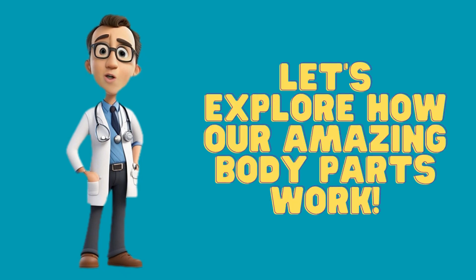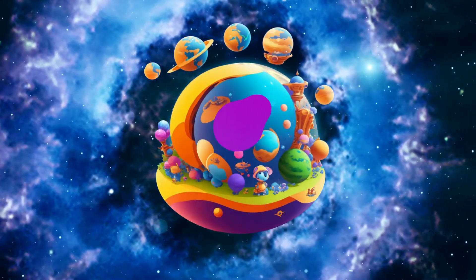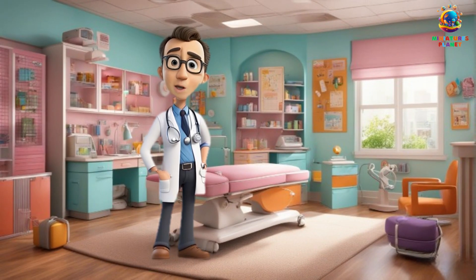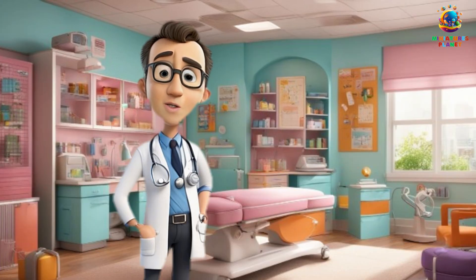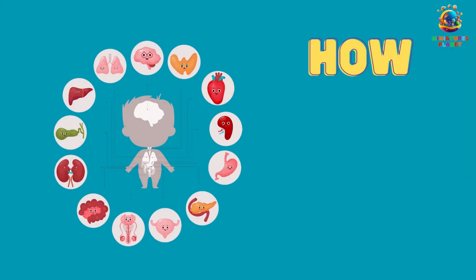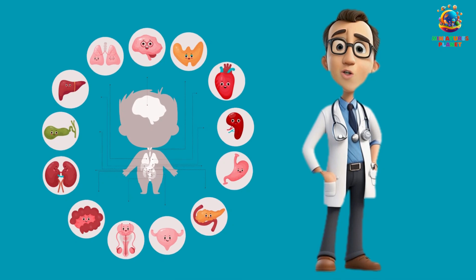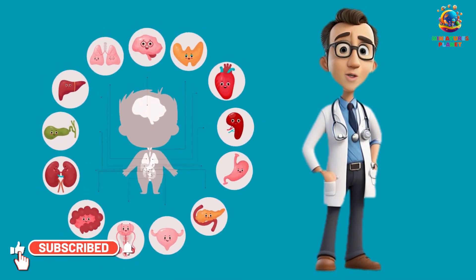Let's explore how our amazing body parts work. Hey there, curious young minds. My name is Dr. Ben, and I am one of your hosts on this channel. My friends, have you ever wondered how your body parts work? Well, you're in for a treat, because today we're going to take a fantastic journey into the incredible world of the human body.